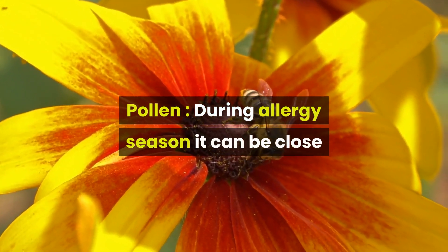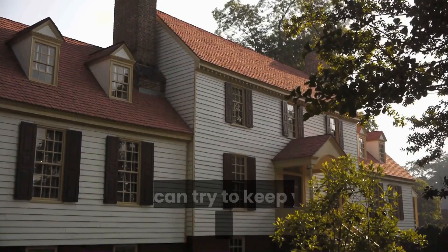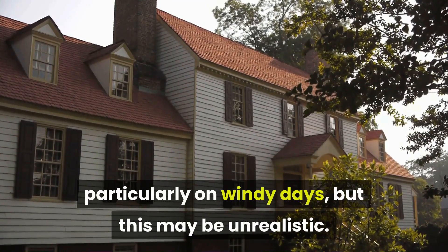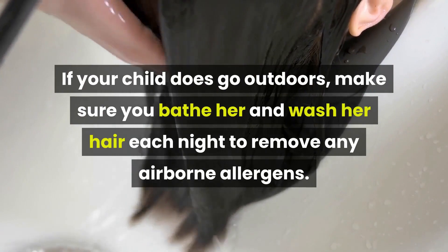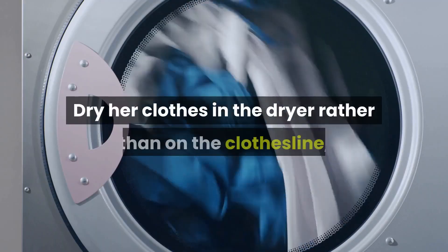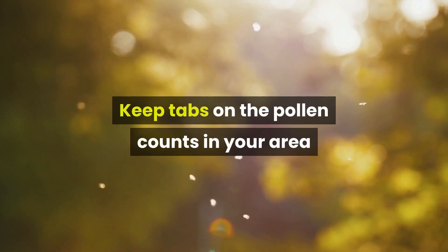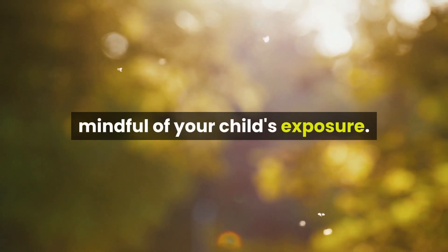Pollen: During allergy season it can be close to impossible to avoid airborne pollens. You can try to keep your child indoors with the windows closed during the height of pollen season, particularly on windy days. If your child does go outdoors, make sure you bathe her and wash her hair each night to remove any airborne allergens. Dry her clothes in the dryer rather than on the clothesline, and close the air ducts to her bedroom. Keep tabs on the pollen counts in your area so you know which days to be particularly mindful of your child's exposure.